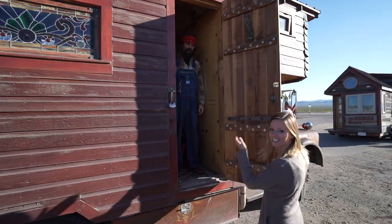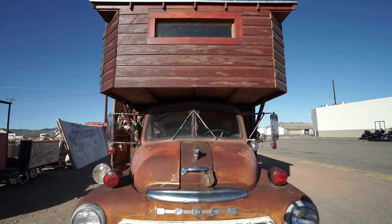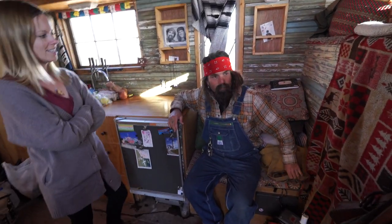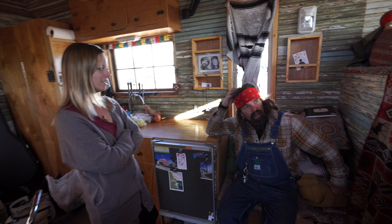So this is John and this is his house truck. You built this yourself, right? Yeah, I did. I had some help though — a lot of friends helping out. How long have you been on the road now? About a year and four months, I think.